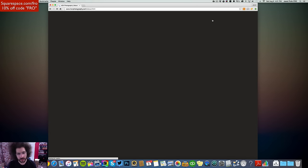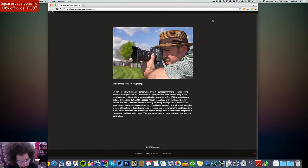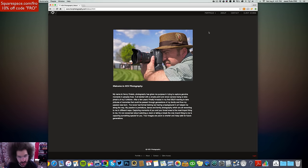Let's see the About page. Welcome to HOV Photography. His name is Henry Aviado. I like what Henry has to say, and I like the photo of him — you see him at work. Looks like a 16-35mm lens on a Canon 6D. I like seeing the photographer in the image, in their natural environment working.